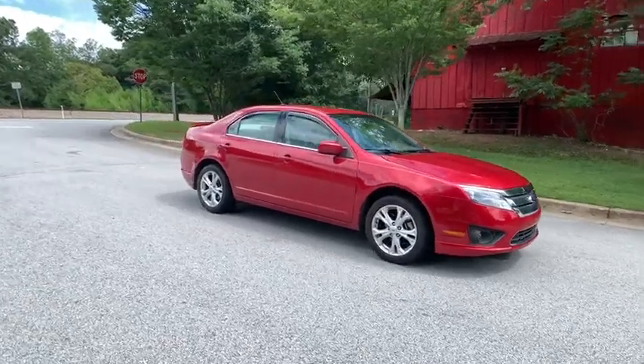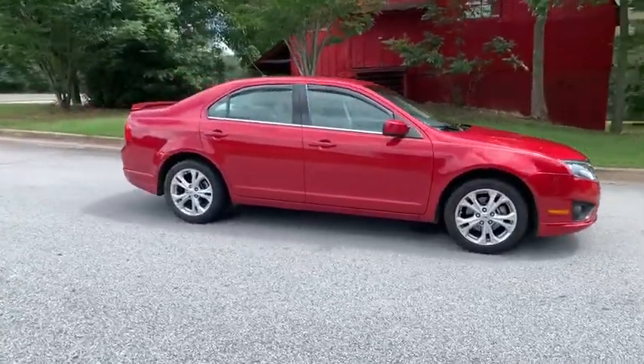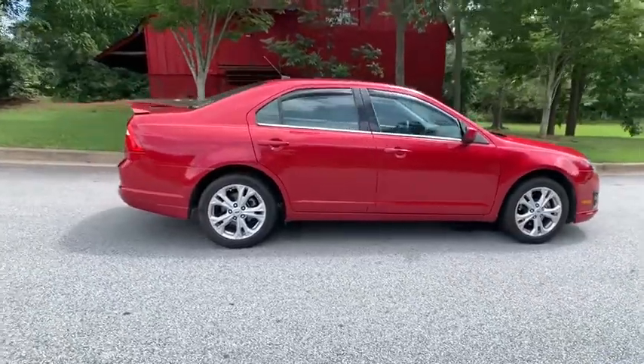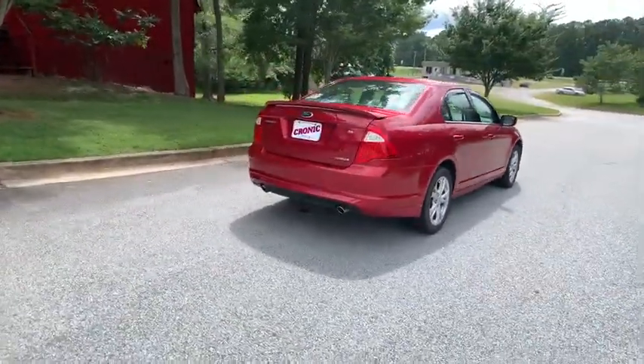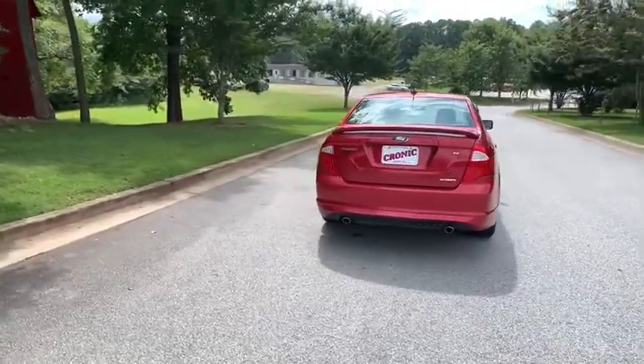Looking for the right vehicle? Check out the 2012 Ford Fusion. You can have both impressive power and great economy in a Fusion. This vehicle has less than 75,000 miles.